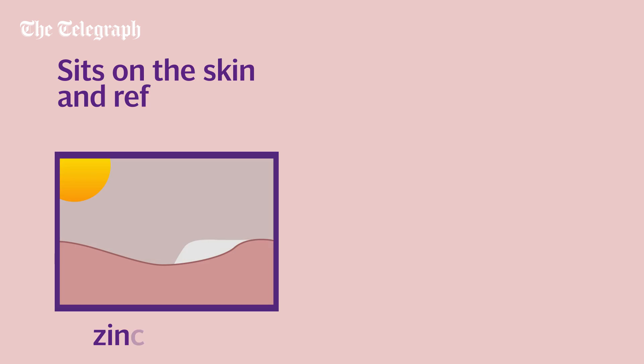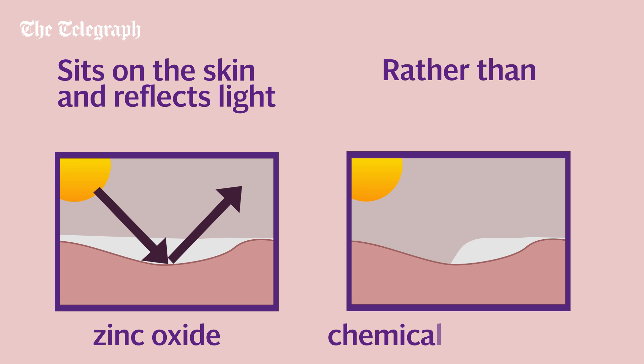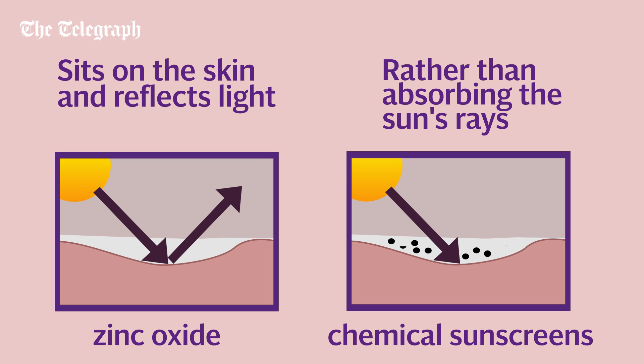As a physical sunscreen, it sits on the skin and reflects UV rays like a mirror, unlike chemical filters which absorb the sun's rays like a sponge.